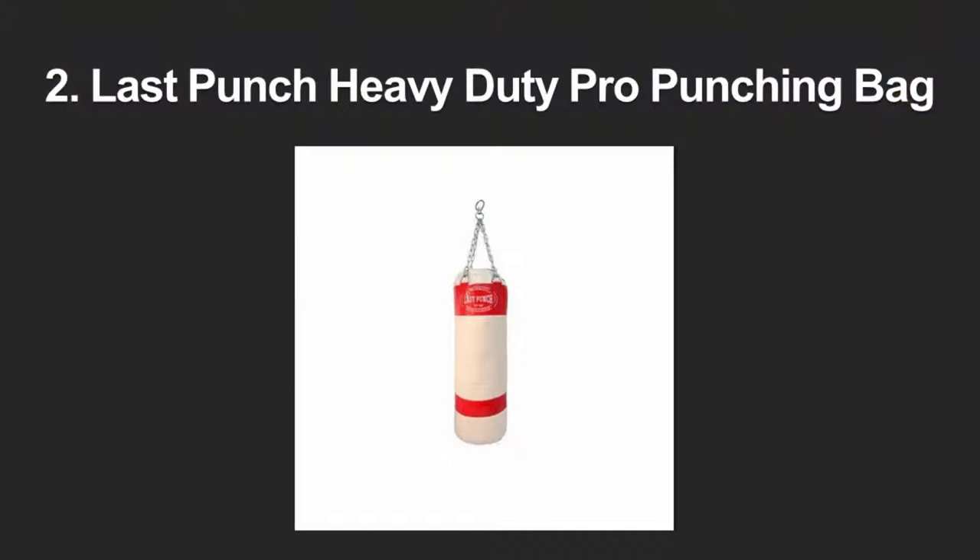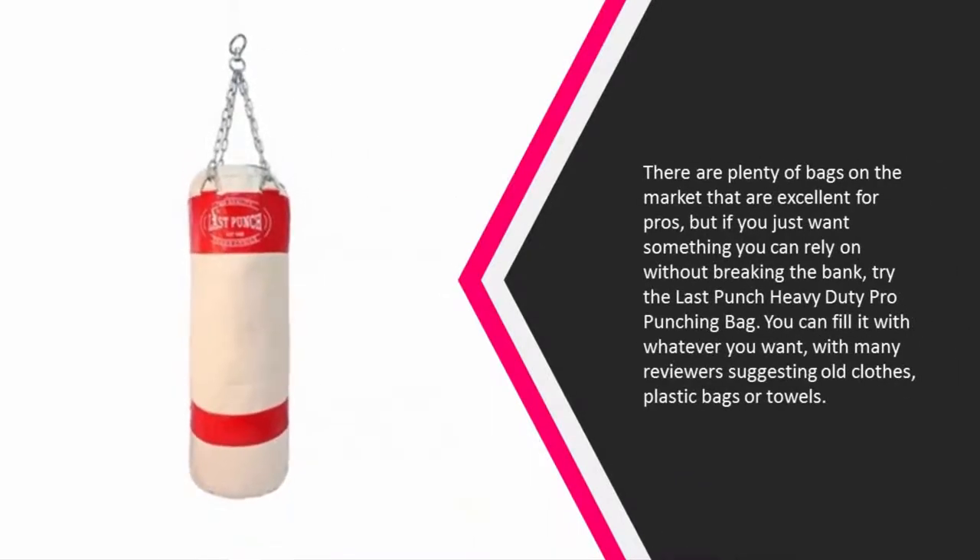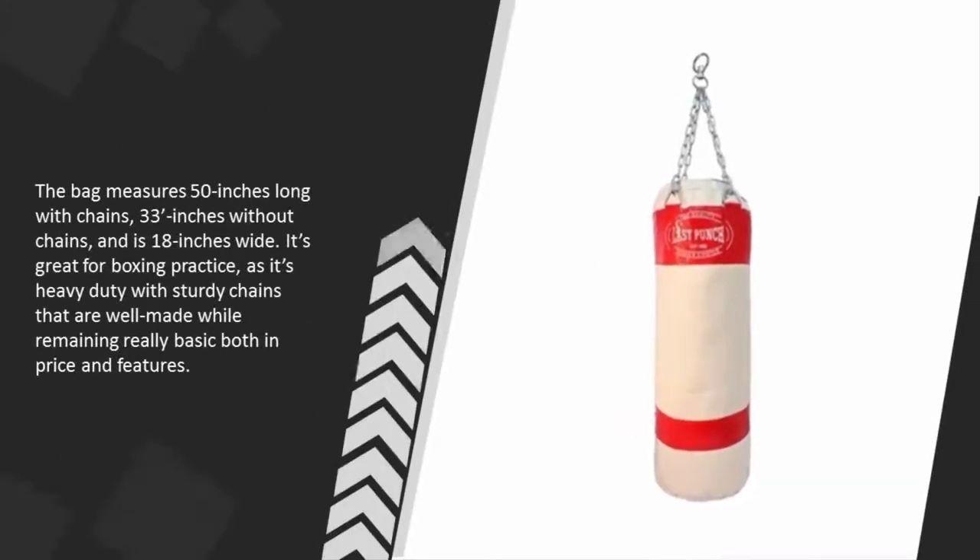At number two, there are plenty of bags on the market that are excellent for pros, but if you just want something you can rely on without breaking the bank, try the Last Punch Heavy-Duty Pro Punching Bag. You can fill it with whatever you want, with many reviewers suggesting old clothes, plastic bags, or towels.